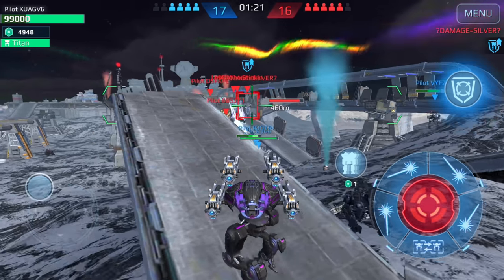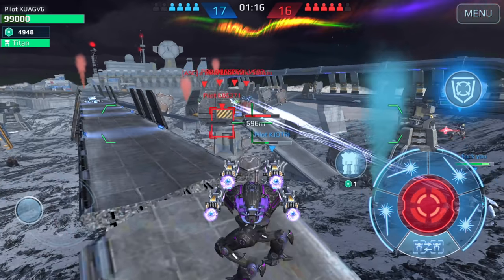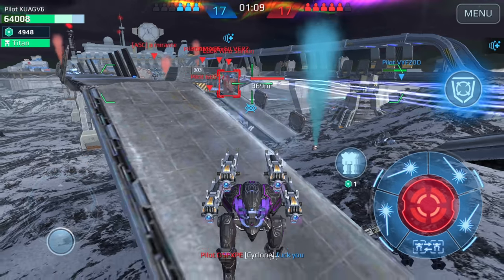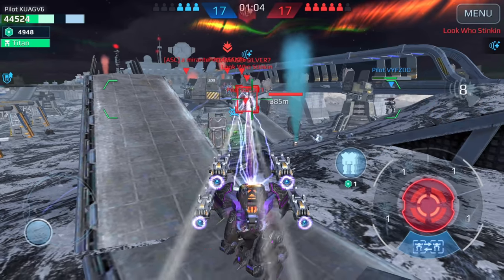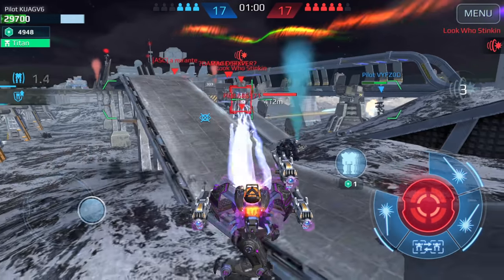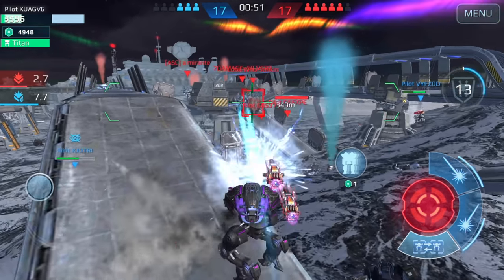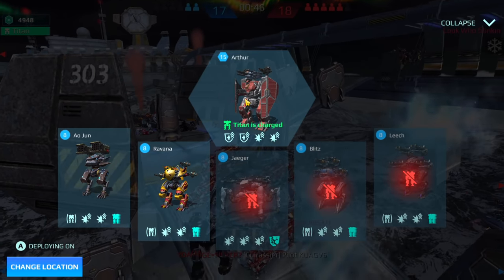Not that much damage — definitely not to titans. Wait, we can try and see how much damage it's going to do to the Arthur's shield, or at least how long it's going to take. I'm getting suppressed — I'm definitely going to go down. Bottom line is these weapons don't do a lot of damage to titans. Let's drop in.